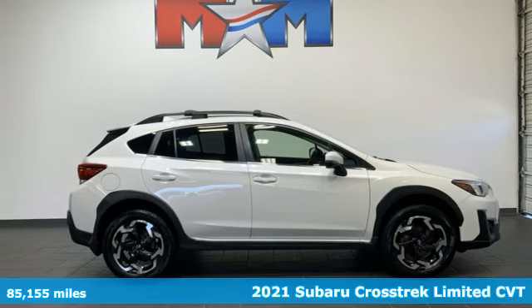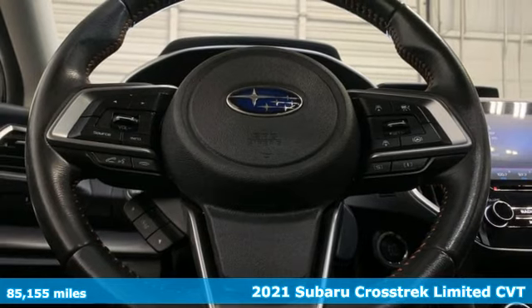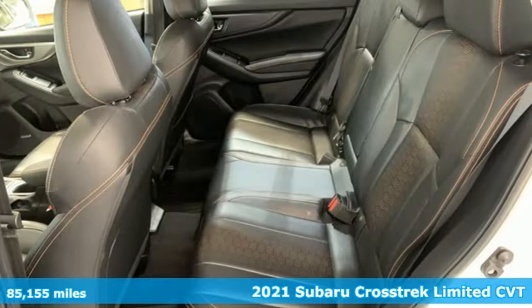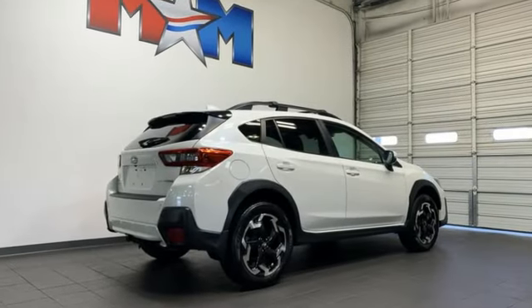Here's a 2021 Subaru Crosstrek. It's game on in the Crosstrek compact CUV. Nothing can hold you back from the life you've imagined. You'll look forward to every drive with features like these.